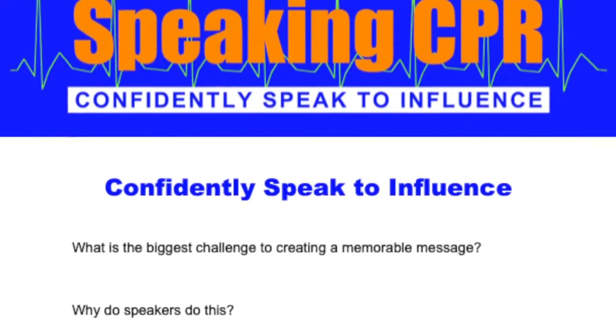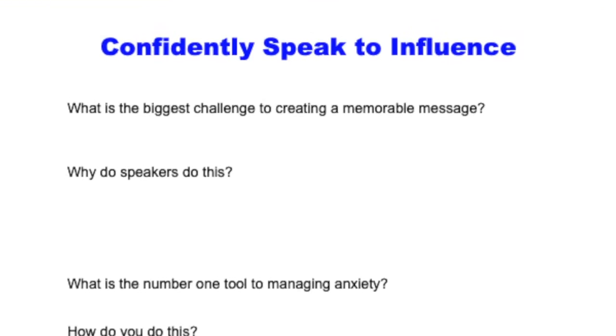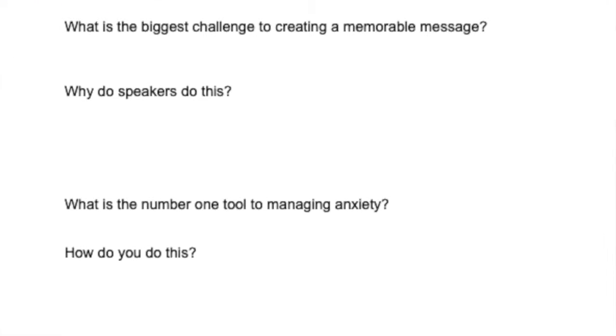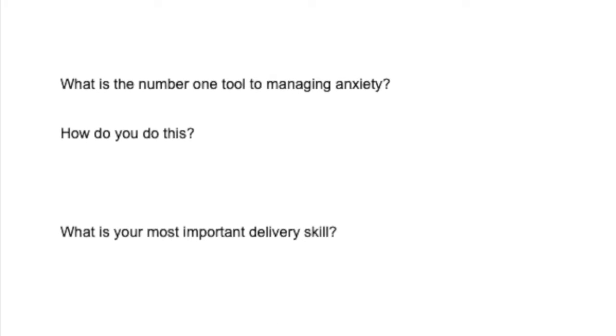This is an example. This is my program, Confidently Speak to Influence. Notice there's not a lot of detail here — there are questions. These are questions that I will ask during a presentation. I don't like to fill in a lot of information because I think it's kind of egotistical to assume that just because I said it is exactly how the audience will hear it. I want them to interpret what I say in their own words and write it out.